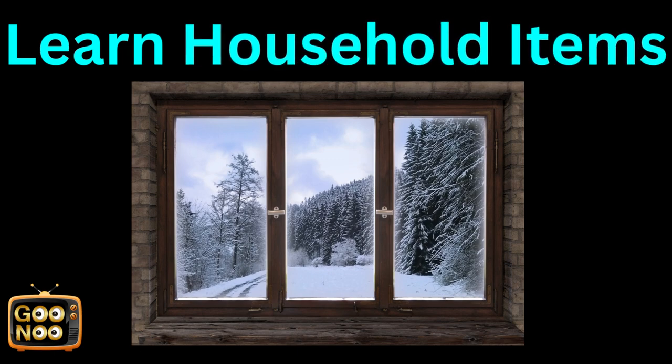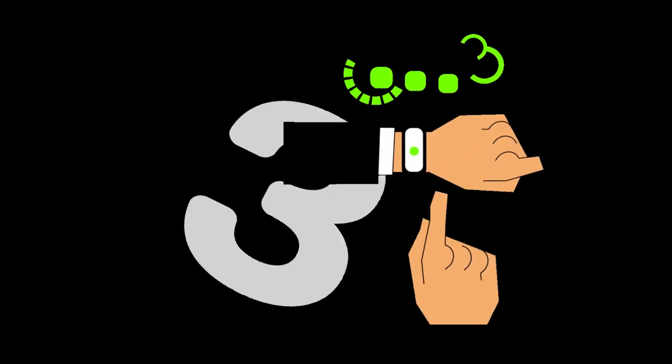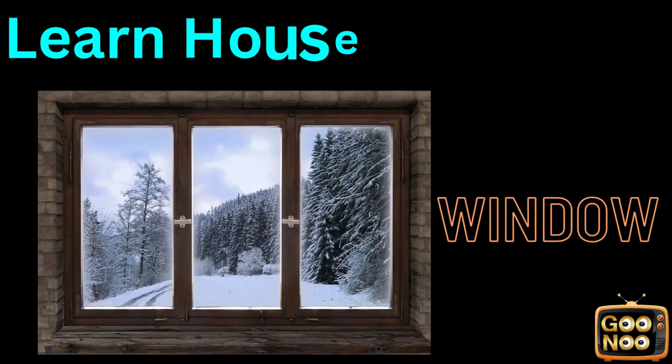Now let's learn about the next thing. What is it? It's a window.